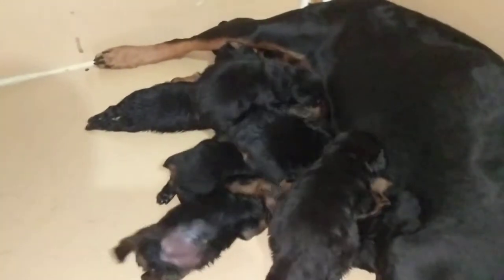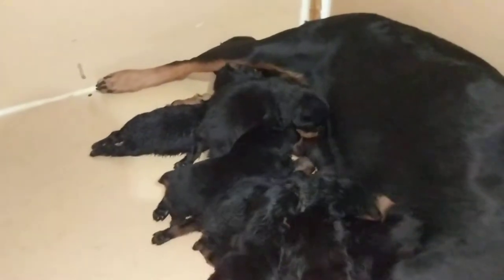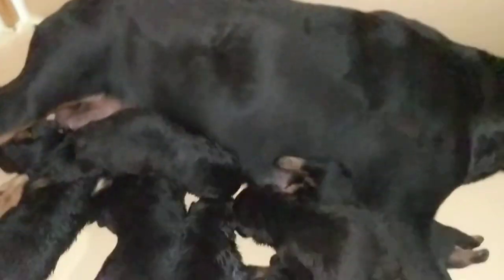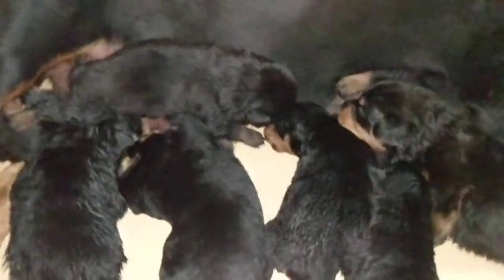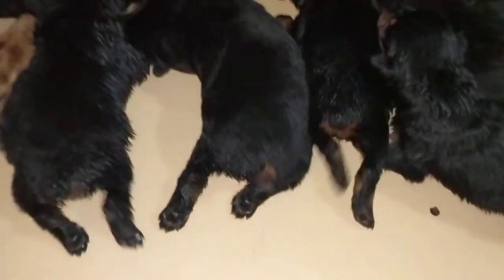They were whelped on the seventh, which basically should be two weeks. I had a scale — I thought I had one put up — but I currently don't, so I'm basically gonna try to get some weights for you guys as well. As you can see, they are docked.